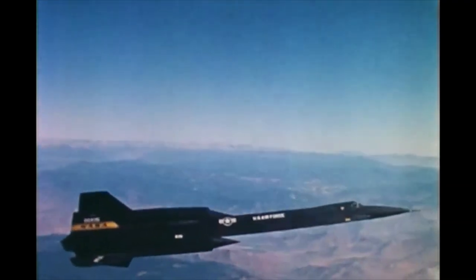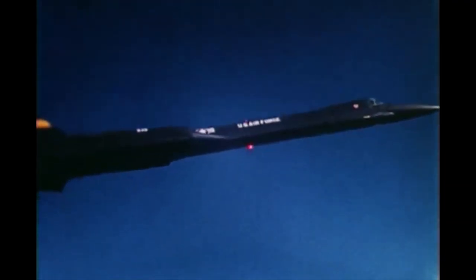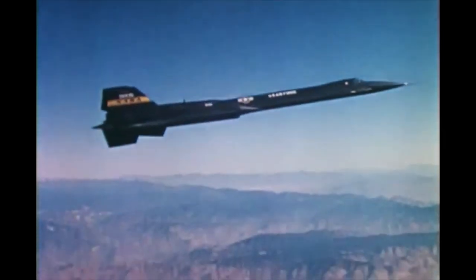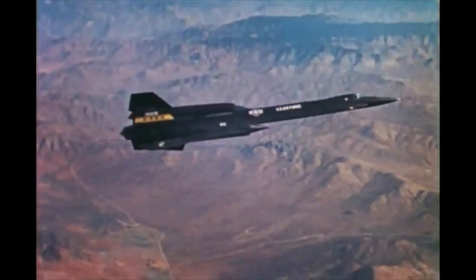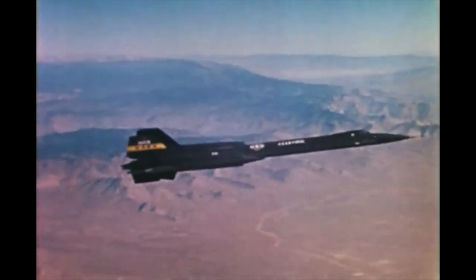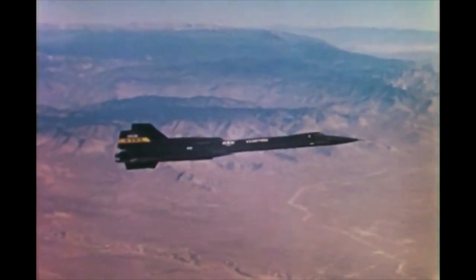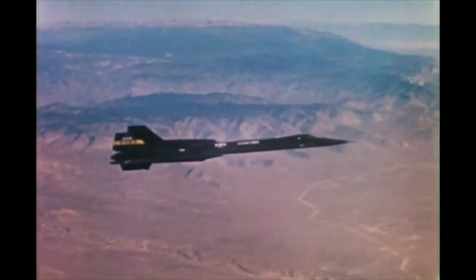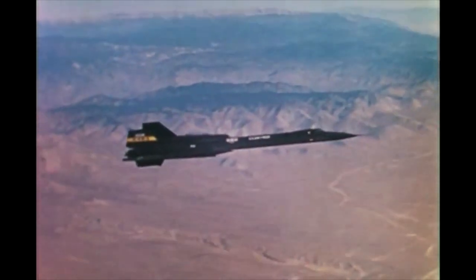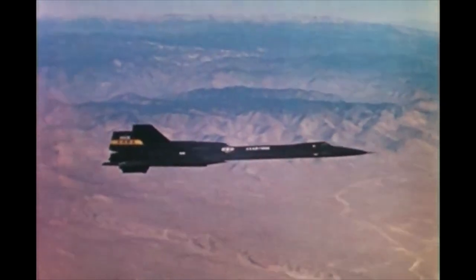This subterfuge was an added bonus on what was shaping up to be an incredible aircraft. Powered by two Pratt & Whitney J-58s, each providing 32,000 pounds of thrust, the YF-12A had remarkable performance. On May 1st, 1965, one of the prototypes set records for speed and altitude, achieving 2,070.101 miles per hour — that's 3,331.505 kilometers per hour — and an altitude of 80,257.86 feet, which is 24,462.57 meters.